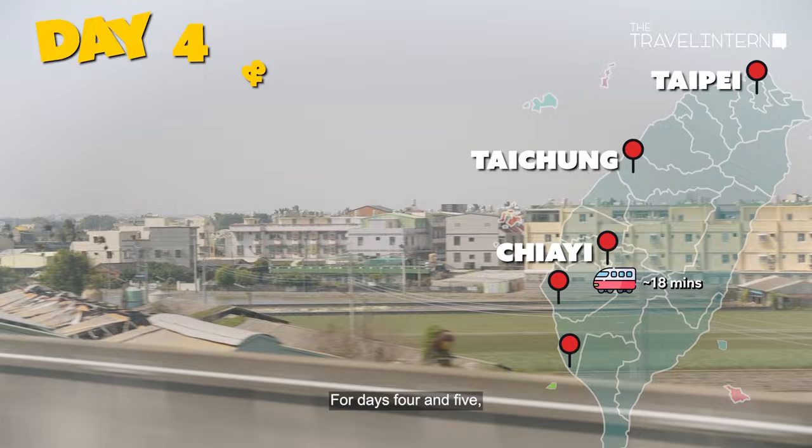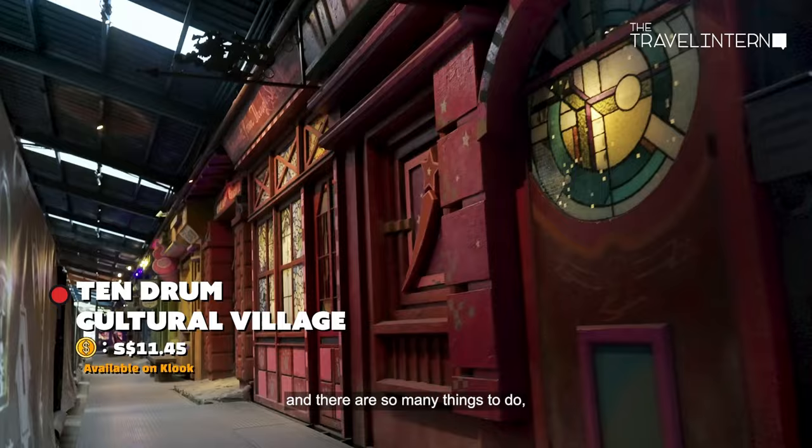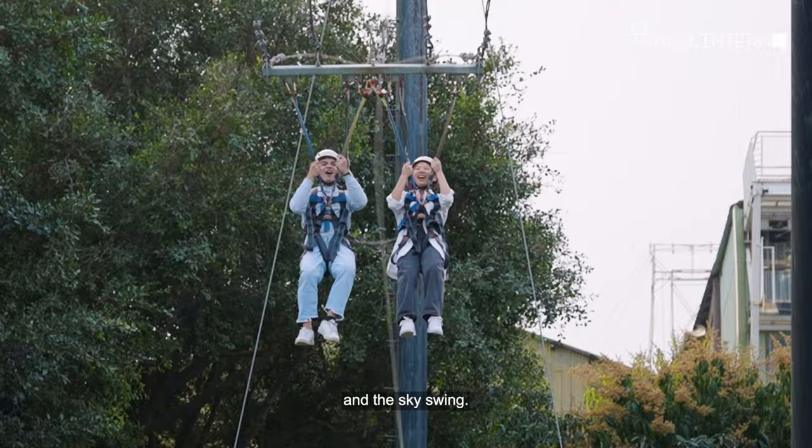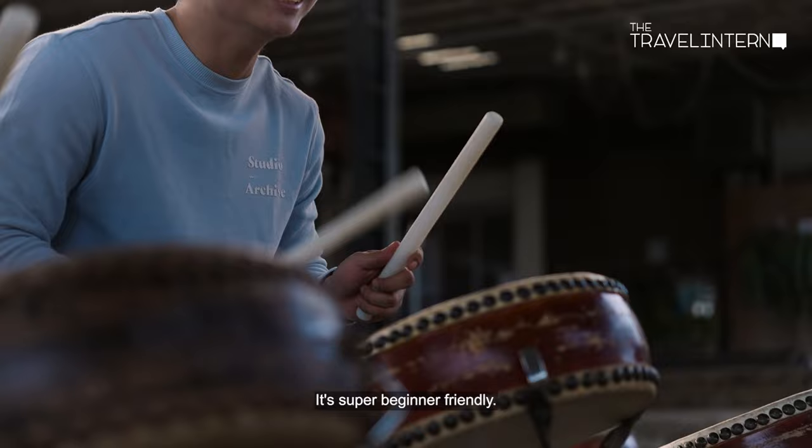For days four and five, we journey to the ancient capital city of Tainan. Here in Tainan lies the Tandrum Cultural Village, and there are so many things to do, like zip lining, the free fall, and the sky's wing. And you can even learn how to play the drums here. It's super beginner-friendly — we had no experience and we had so much fun. So definitely check this place out.